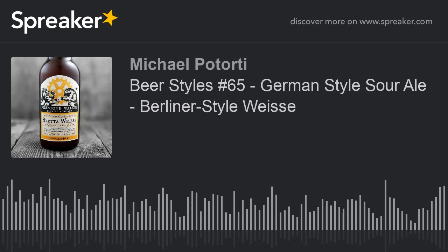Hey boys and girls, it's Mike, your host of Craft Beer Storm. Hope your day is going well. It is Wednesday, so that means we have another beer style for you.